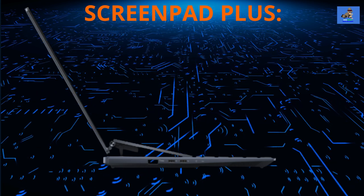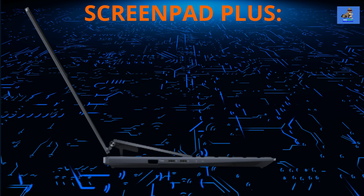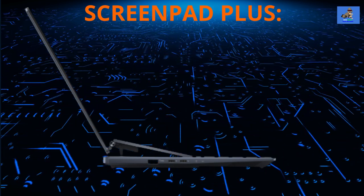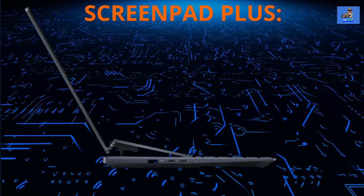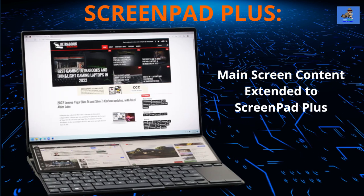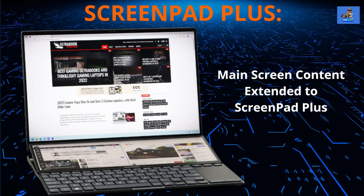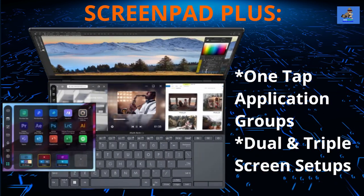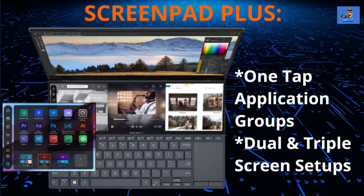As with previous ZenBook Pro Duo laptops, the secondary screen has multiple functions. ASUS is now at version 3 of its ScreenPad Plus software, which delivers new use cases — including using the extra 7.5 inches of depth to extend the height of content on the main screen and setting up application groups that all launch at the tap of their group icon.